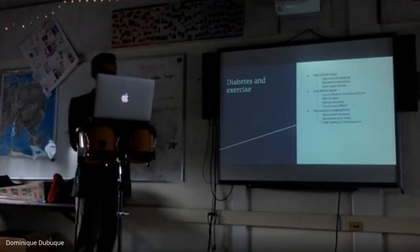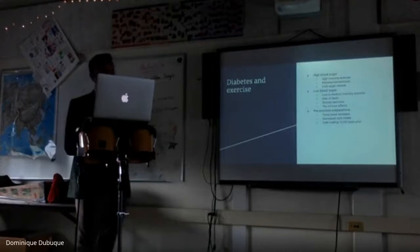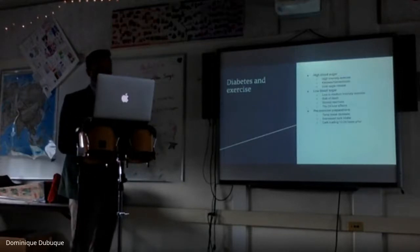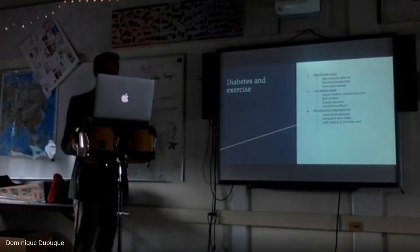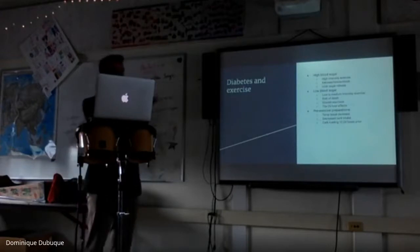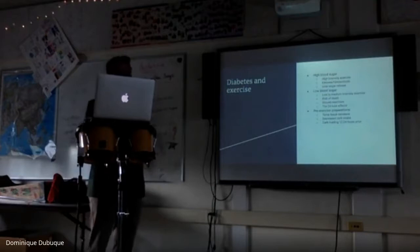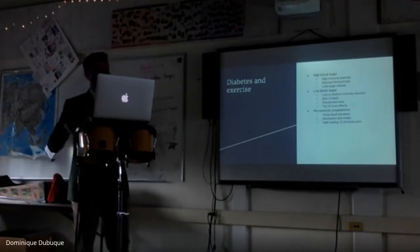Regarding diabetes and exercise: high blood sugar can affect a lot of things, but interestingly, high intensity exercise can actually cause high blood sugar. When most people think of high blood sugar they think of eating too much sugar, but sometimes running really fast or playing a sport causes an adrenaline spike that can raise your blood sugar to dangerously high levels.